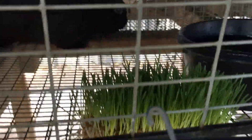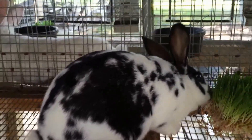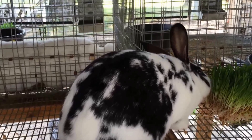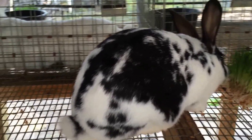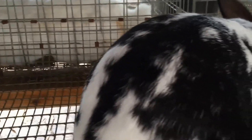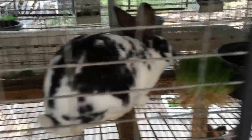We've got their fodder in today. This is Everlong, and she's a broken black junior doe from PJ Ford's rabbitry. I look forward to showing her. She has a little bit of white in her black area, so we're going to have to find out if we can just groom those out or if they need to stay.